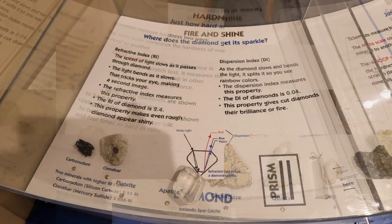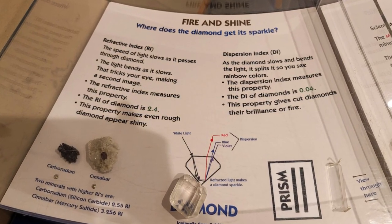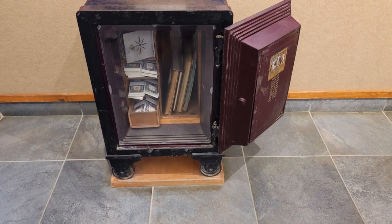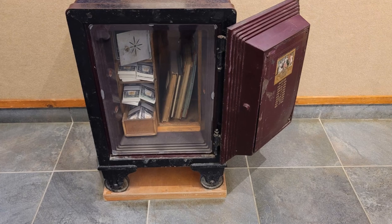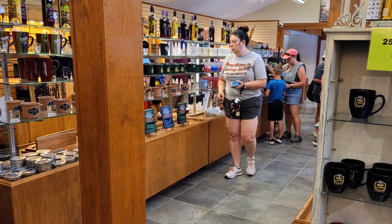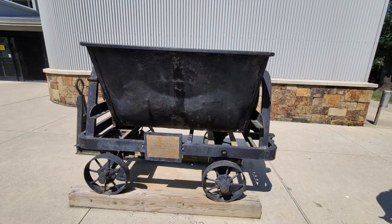Park staff provide complimentary identification of rocks and minerals found at the park, as well as diamond mining demonstrations and other interpretive programs. More than 35,000 diamonds have been found by park visitors since Crater of Diamonds became an Arkansas State Park in 1972.